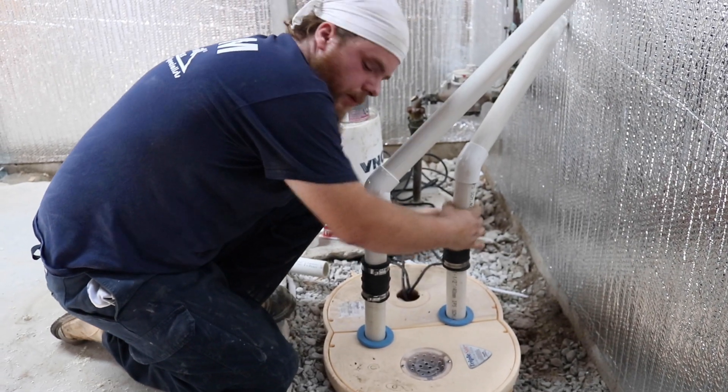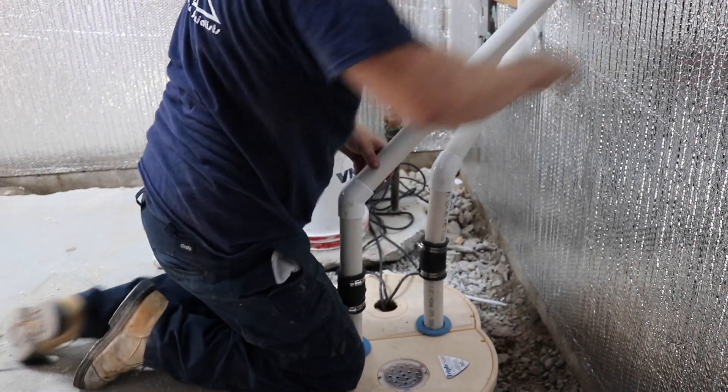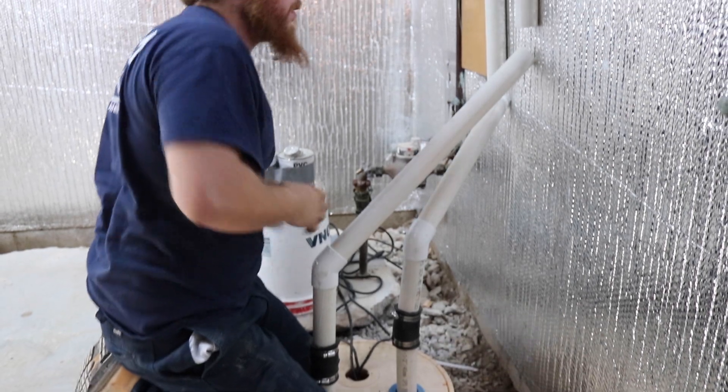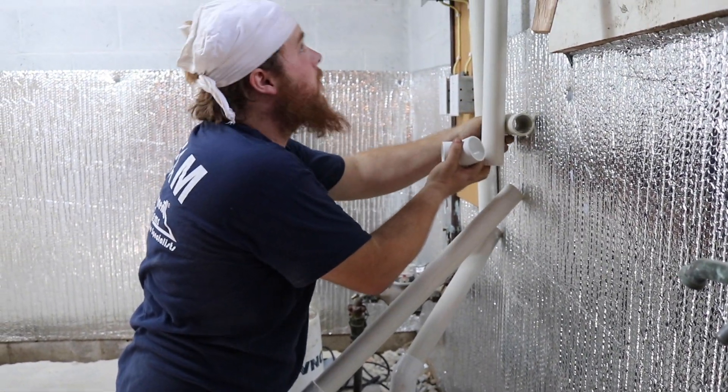Our backup system will last for 12,000 gallons of water before it dies on our special battery. The pump itself will do 2,000 gallons of water per hour. A lot of peace of mind involved here.